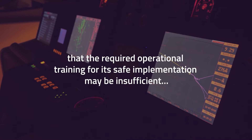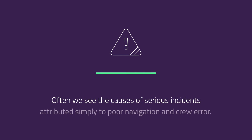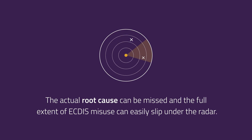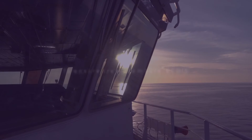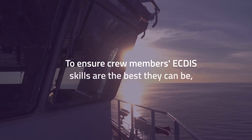required operational training for its safe implementation may be insufficient. Often we see the causes of serious incidents attributed simply to poor navigation and crew error — the actual root cause can be missed, and the full extent of ECTIS misuse can easily slip under the radar. To ensure crew members' ECTIS skills are the best they can be, North Standard